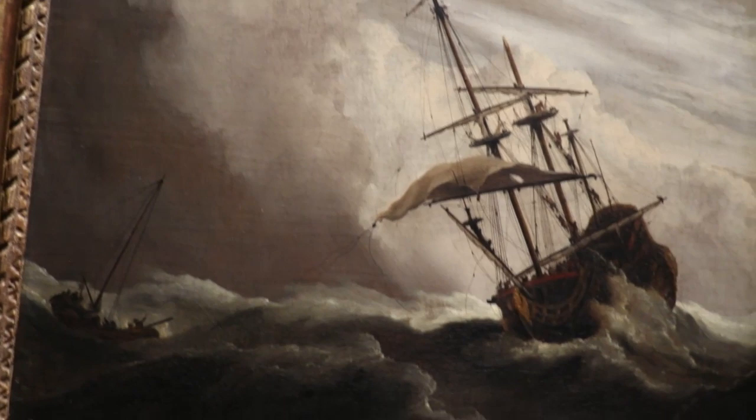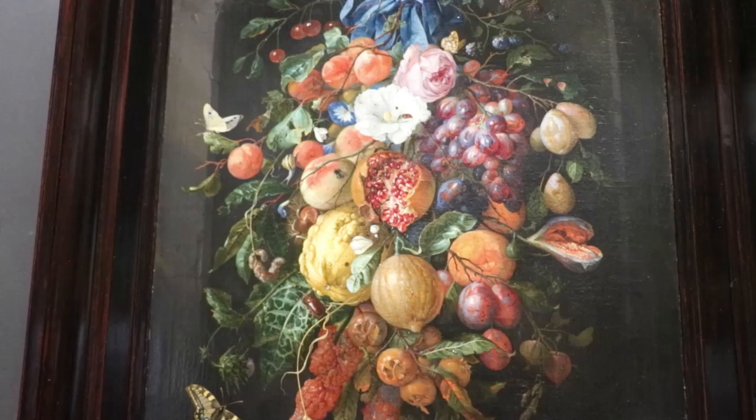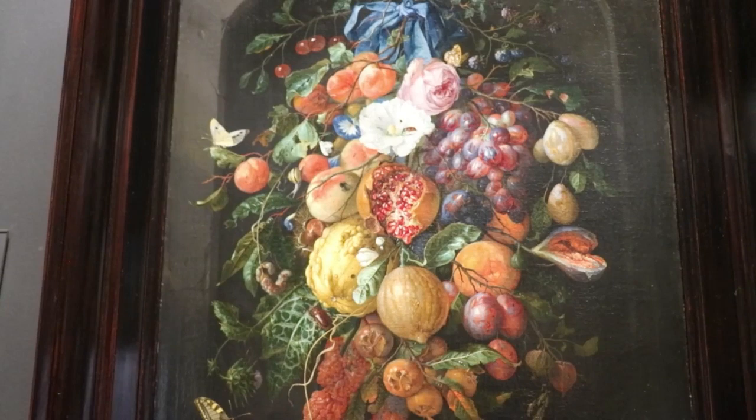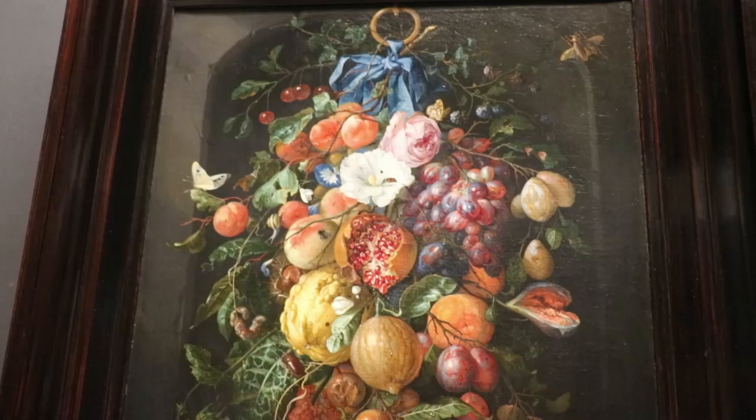You can almost feel the waves crashing the ship. He also made this painting of fruit and flowers by Hing, who was notorious for loving nature and painting in the Flemish still life style. He captured the glory of nature in minute detail, and all kinds of hungry insects populate the still life.